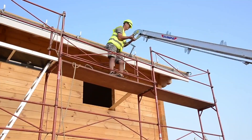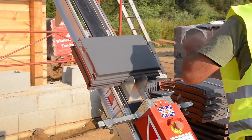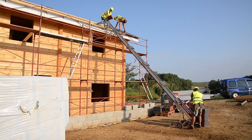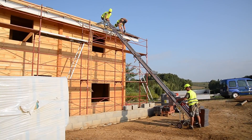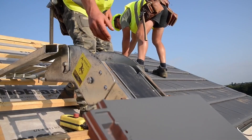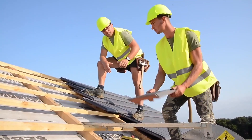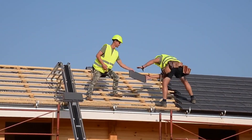At first glance, it looks like an ordinary conveyor, but the moment it starts working, it becomes the star of the show. Transporting materials to the roof is usually one of the most tiring and time-consuming tasks, but when the bump hoist comes into play, everything changes. It's as if an invisible hand is pulling the materials up at lightning speed.